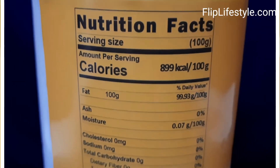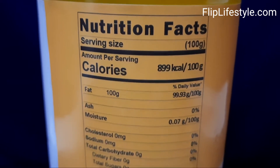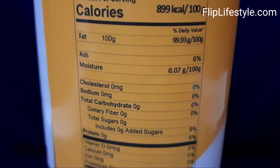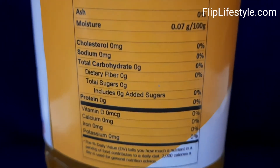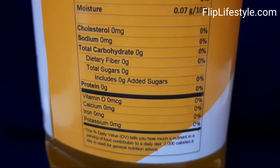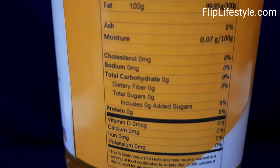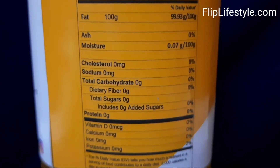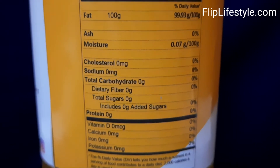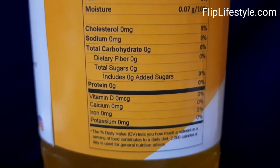Now let's talk about the nutrition facts. Per 100 grams: fat is 100 grams, ash is 0%, moisture is just 0.07 grams, 0% cholesterol, 0 milligrams sodium, 0 grams total carbohydrates, 0 grams dietary fiber, 0 grams total sugars with no added sugars, 0 grams protein, and no vitamin D, calcium, iron, or potassium.